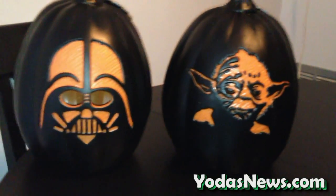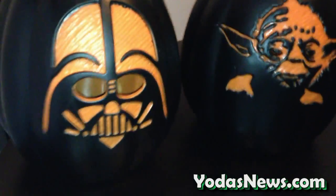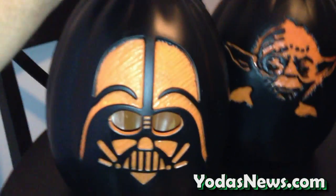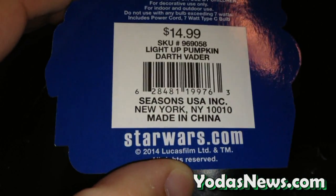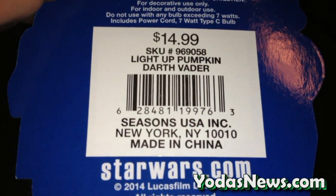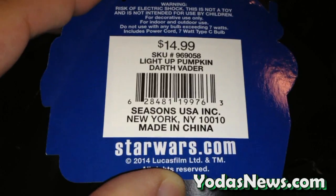Just giving you a quick look at two really cool pumpkins that I picked up today at CVS. It's a Darth Vader pumpkin and a Yoda pumpkin. They're a really nice size — they're probably about 15 to 16 inches high. They're $14.99 a piece. There's a close-up on the UPC and SKU number for you. They're from Seasons USA Inc. in New York.